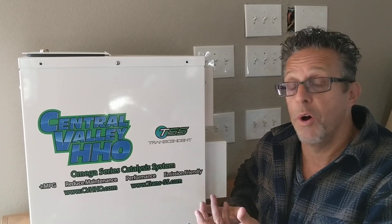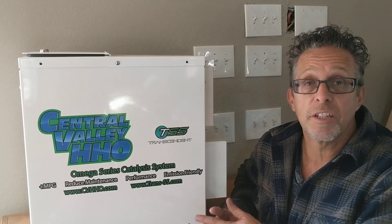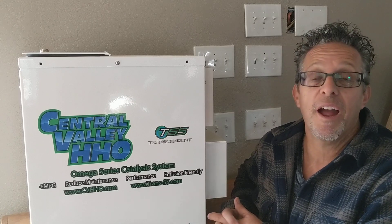Everything is data recorded on a phone app, so you can see it working from your phone app. You can go back six months from now and see how much hydrogen you've actually produced in the house, which is way more advanced than what any other hydrogen company has.